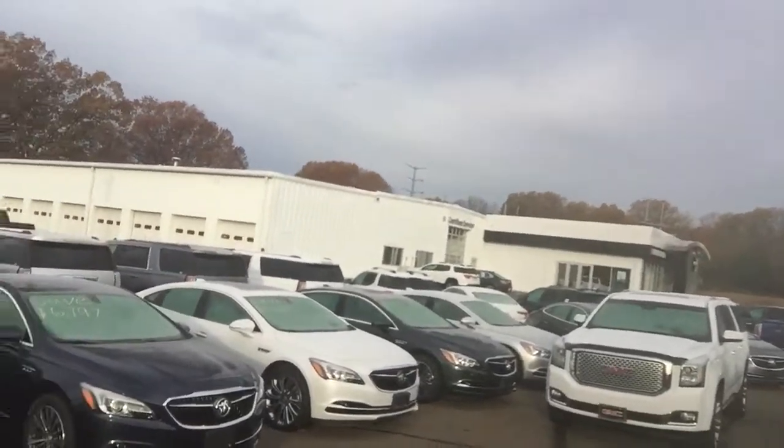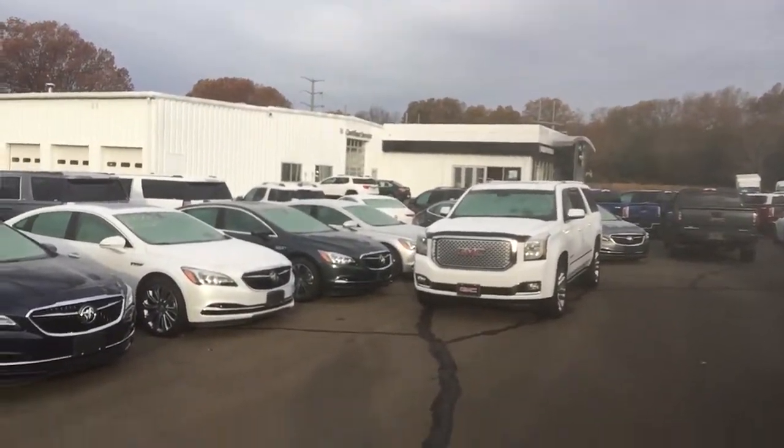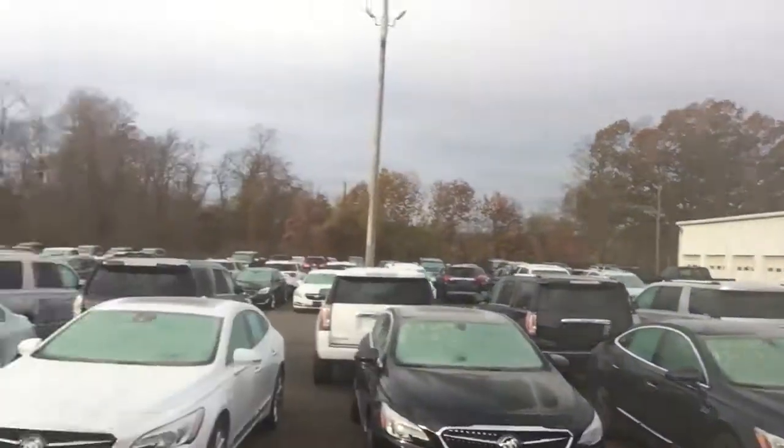Just a quick note on our dealership before I begin — we've actually been in service and family run the whole way through for 103 years straight now. It is something we're pretty proud of down here, and we just kind of hold ourselves to a higher standard.